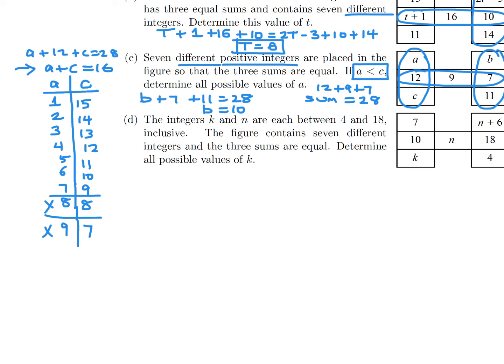At first glance the remaining pairs seem valid, but the key word is 'different' — all integers must be different. The pair 1, 15 is fine. The pair 2, 14 is fine. The pair 3, 13 is fine. But 4, 12 is a problem because there's already a 12 in the figure. Similarly, 5, 11 is bad because there's already an 11. And 6, 10 is also bad because B was 10 — so that's why it was important to find B.